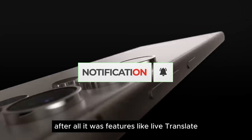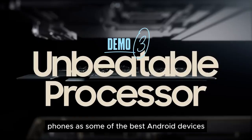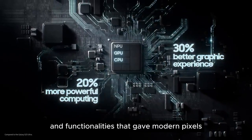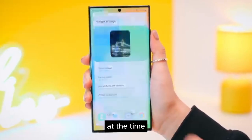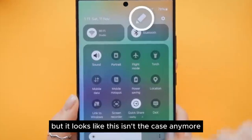After all, it was features like Live Translate, Live Captions, and Magic Eraser that solidified the position of Pixel phones as some of the best Android devices in the industry. It was these features and functionalities that gave modern Pixels the oomph they needed to climb to the top. We expected exclusivity with these Pixel-only features, but it looks like this isn't the case anymore.